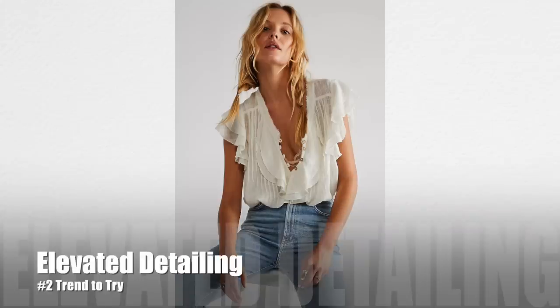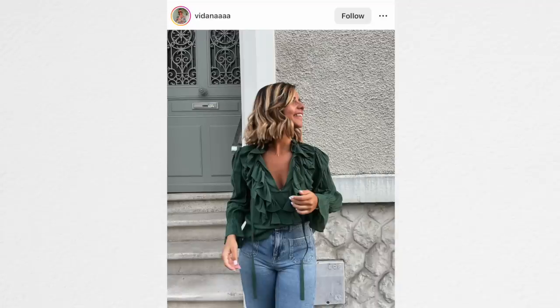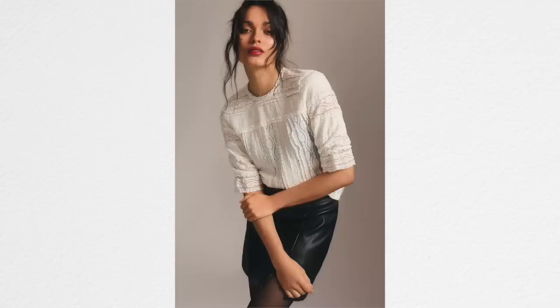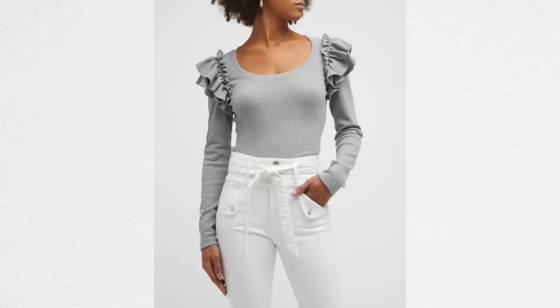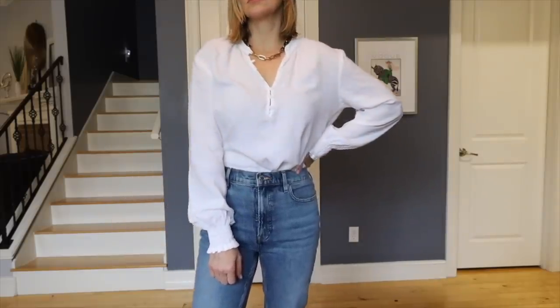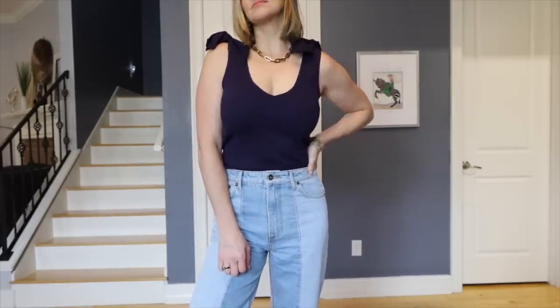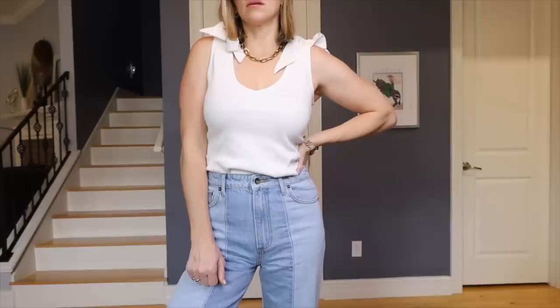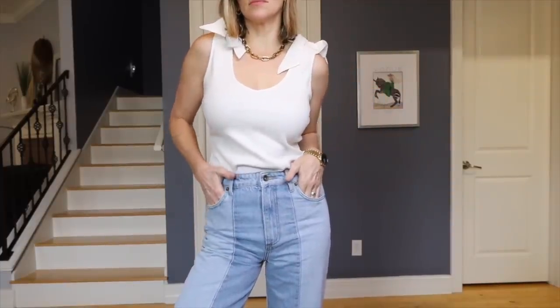Another trend happening in 2023 that I think is a fun one: ruffles, bows, lace, and girly feminine details on items. The reason I like this is because when you're wearing basics, they look a little more elevated when they have some kind of special detailing. Like this white top I've mentioned in another video — it's a very basic top but it has these small little details like buttons on the V-neck. And this tank top I recently purchased from Anthropologie has bows on the shoulder, which is bra friendly and just adds a little something to it.